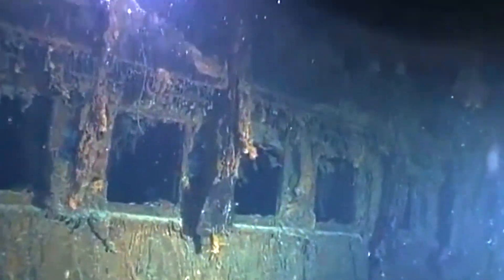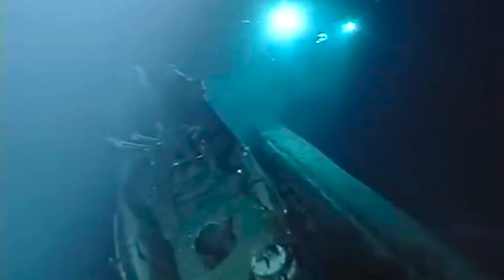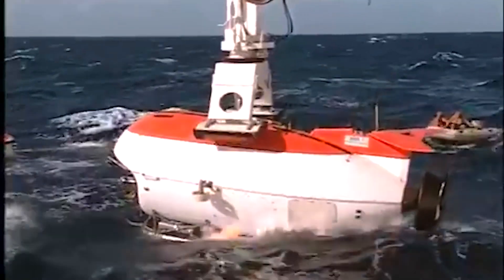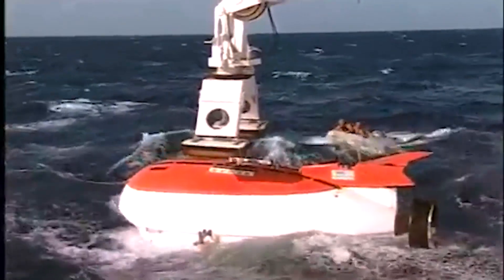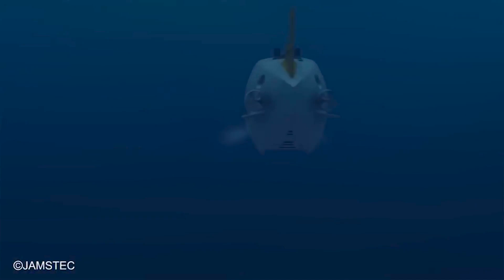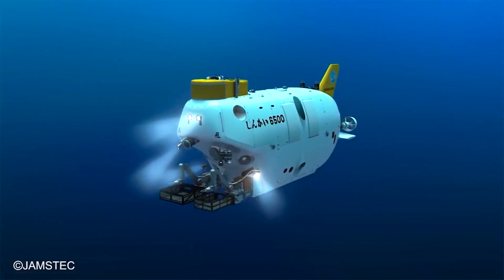Since then, these submersibles have been employed for a variety of deep-sea activities in different locations. In the event that geopolitical factors hinder the availability of the Consul-class submersible, the Japanese Shinkai 6500 can serve as an excellent alternative and potentially even outperform its counterparts.